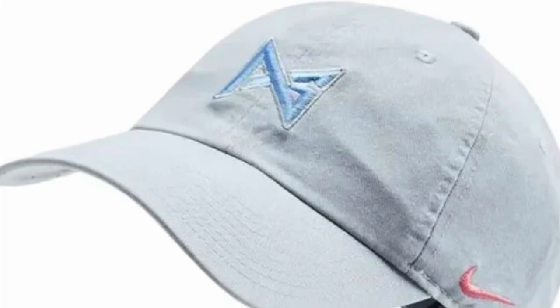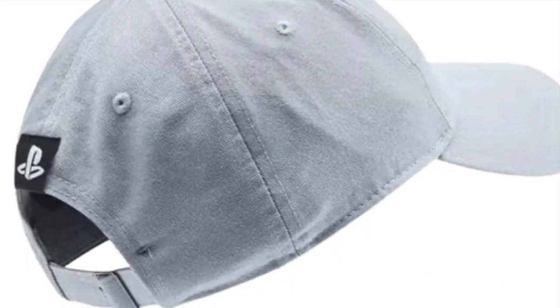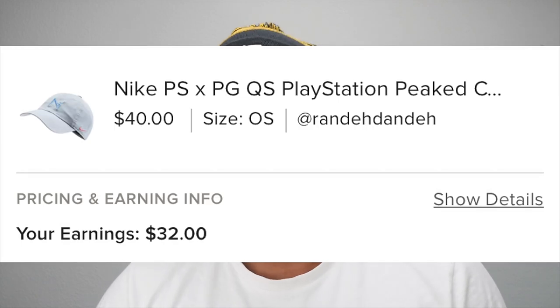Then I got this Nike PlayStation collab with Paul George. It sold on Poshmark for $40 after some negotiating — the buyer wanted it for about $30, then countered at $35, but I kept countering at $40 and he finally took it. He was also paying for shipping on this item, so it makes sense.